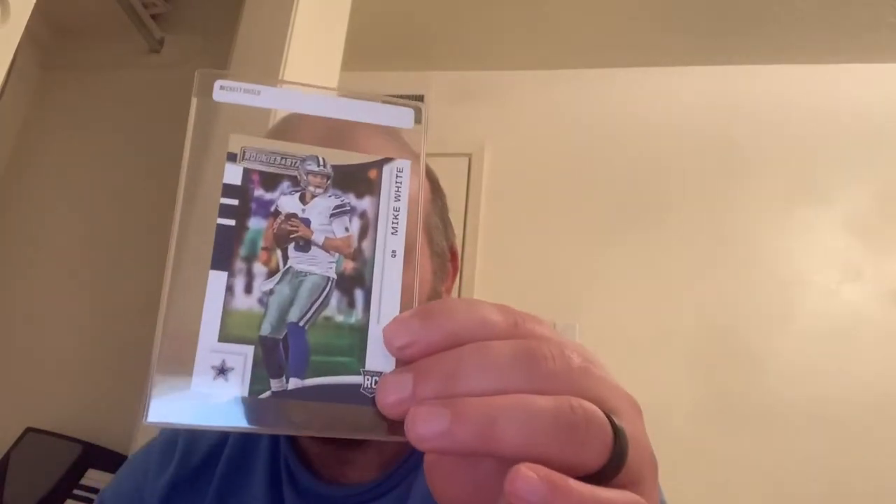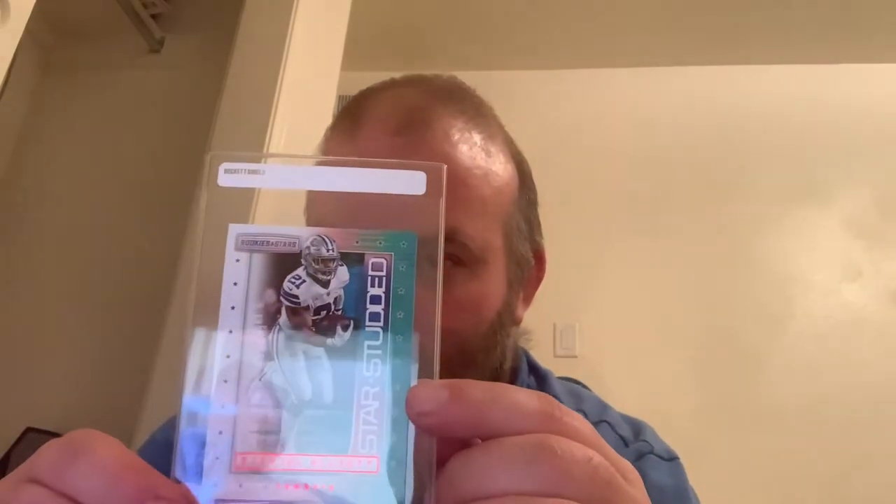The next one is a Leighton Vander Esch Rookies and Stars right here. The Rookies and Stars are not a very expensive set — I think I bought a whole Cowboys Rookies and Stars set for maybe five or six bucks. This is another Rookies and Stars rookie card — Mike White from the Dallas Cowboys. I haven't even heard of him so he must not be doing anything. Here's another insert from Rookies and Stars — this is a Star Studded Ezekiel Elliott. Nice card.